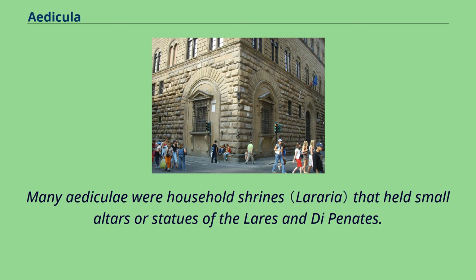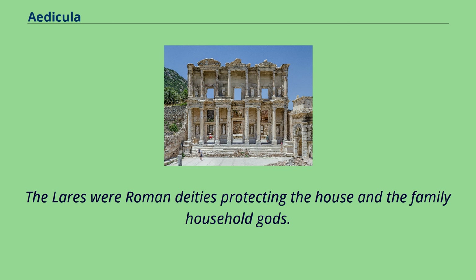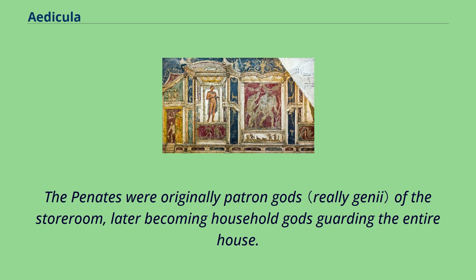Many Ediculas were household shrines that held small altars or statues of the Lares and Penates. The Lares were Roman deities protecting the house and the family — household gods. The Penates were originally patron gods of the storeroom, later becoming household gods guarding the entire house.